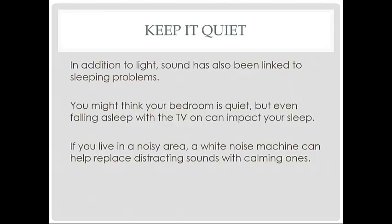In addition to light, sound has also been linked to sleeping problems. You might think your bedroom is quiet, but even falling asleep with a TV on can impact your sleep. If you live in a noisy area, a white noise machine can help replace distracting sounds with calming, soothing ones.